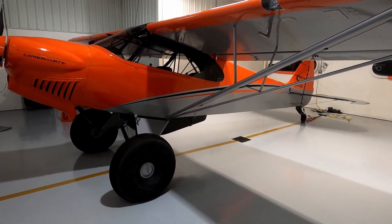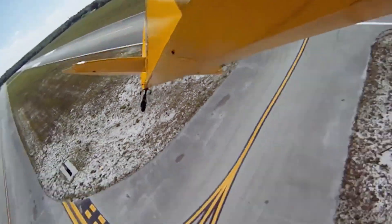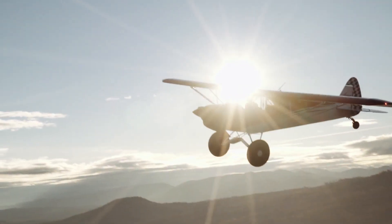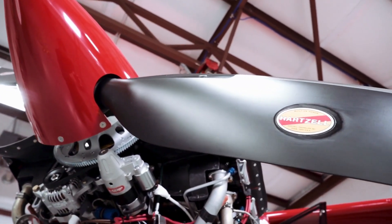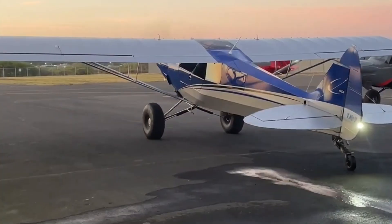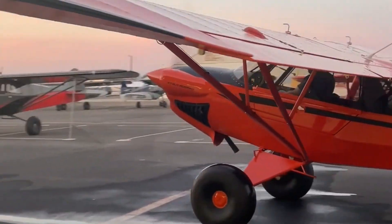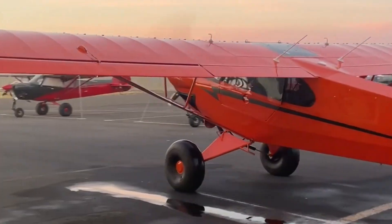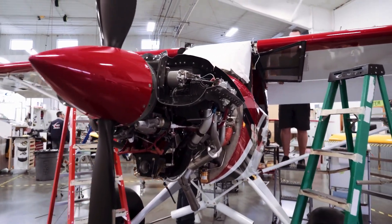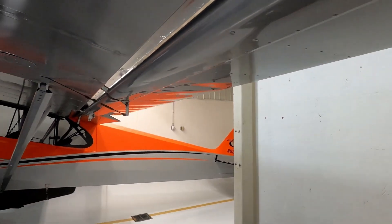With a maximum gross weight of 2,000 pounds, the EX3 offers a substantial useful load, making it well suited for carrying additional equipment and cargo. It can carry a maximum load of around 859 pounds, allowing pilots to transport passengers, baggage, and sufficient fuel for extended trips. It has a cruise speed of about 130 miles per hour, with a fuel capacity of 24 gallons providing a range of up to 765 miles, making it a strong choice for cross-country flights.